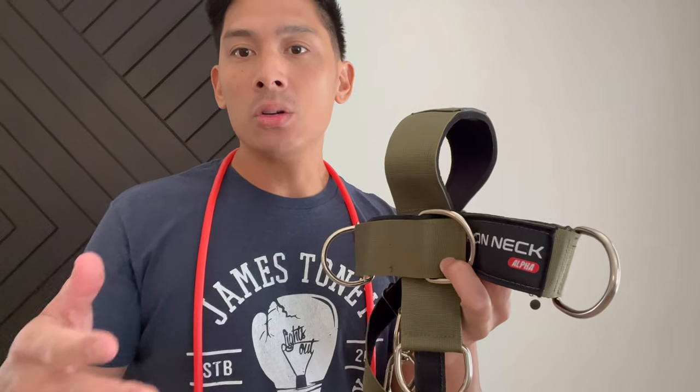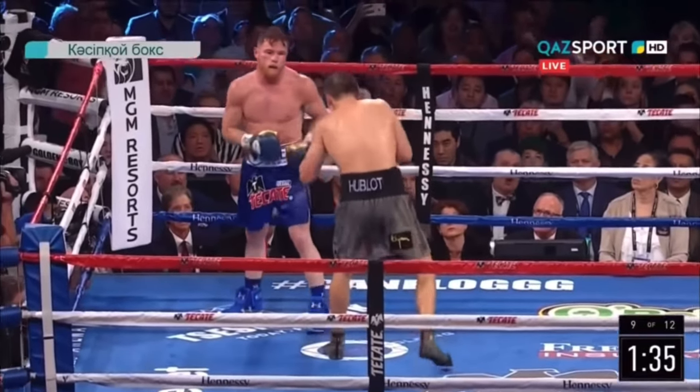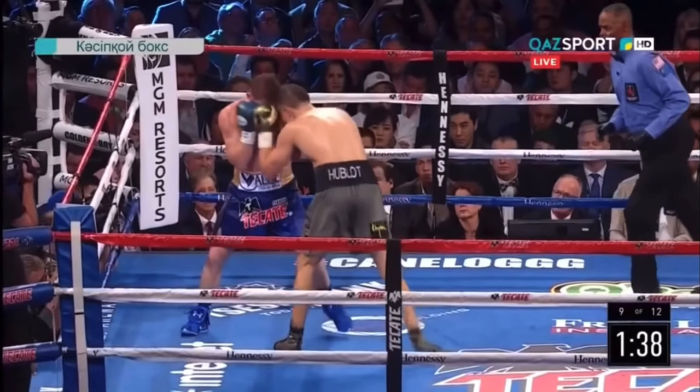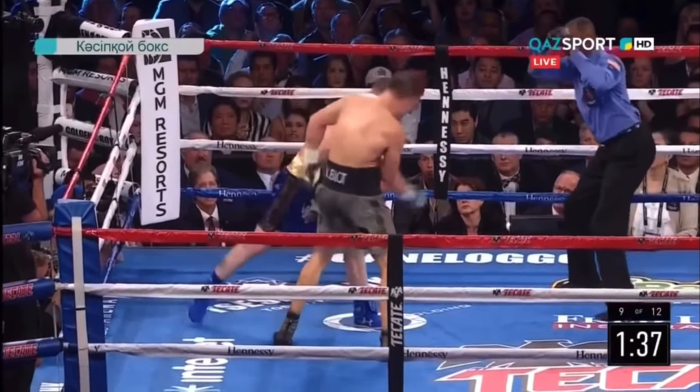I remember the very first fight between Canelo and Triple G. Canelo landed a really hard right hand on Triple G, and granted Triple G already naturally has a great chin, but he took the shot and basically turned his entire head sideways and ate the shot like it was nothing. I know Triple G does a lot of neck training. So that's essentially what it is — you're helping increase the strength in your neck and your punch resistance.